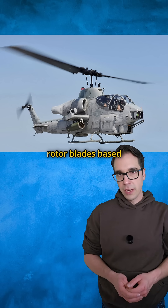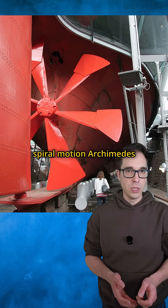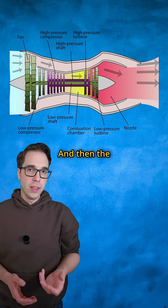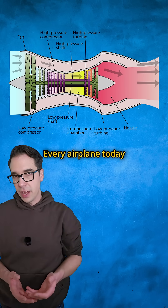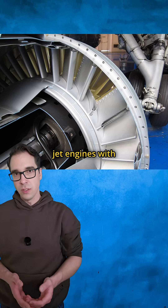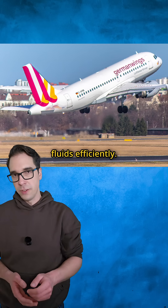But that was just the beginning. Modern helicopters use rotor blades based on screw principles. Ship propellers push vessels through water using the same spiral motion Archimedes invented. And then the screw principle helped us conquer the skies — every airplane today uses propellers or jet engines with spinning compressor blades, all based on that same spiral motion that moves fluids efficiently.